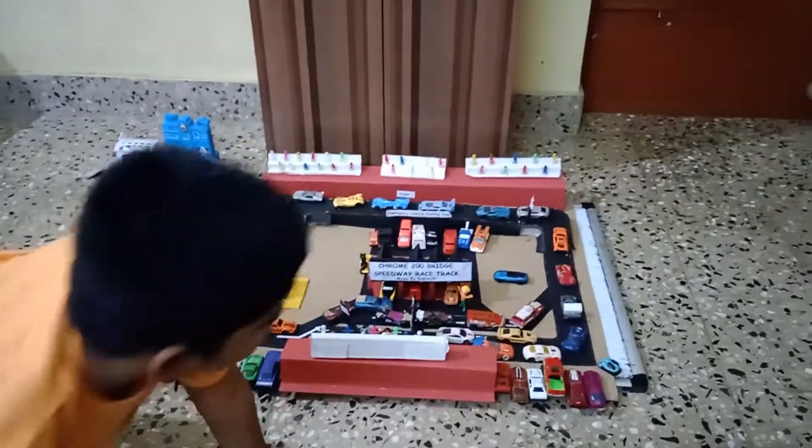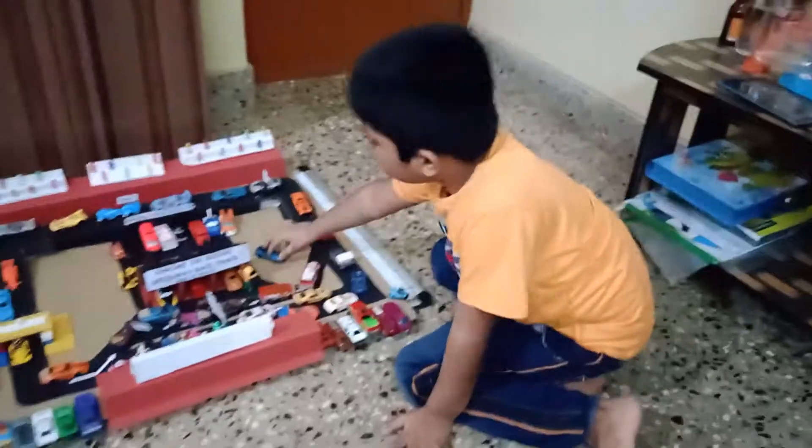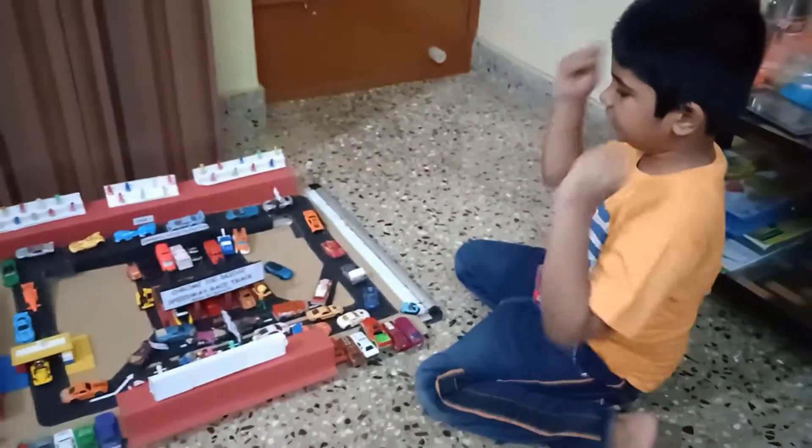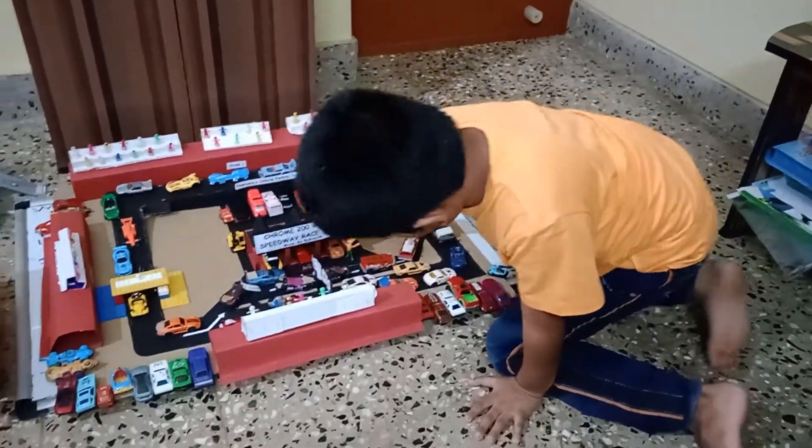Now we are going to show you the safety car. The safety car is shown when there is a major problem, and then all the race cars follow the safety car until the track is cleared. That's what safety cars do.